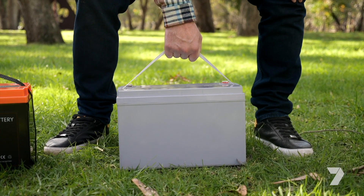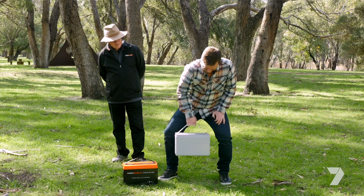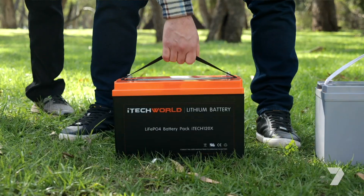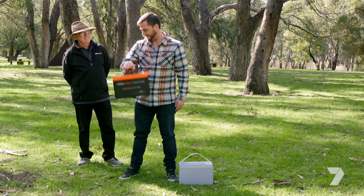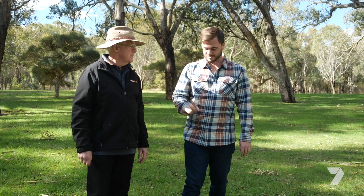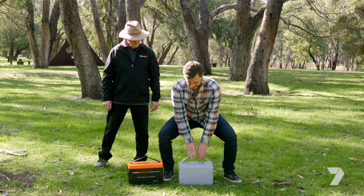Oh, that's a fair bit of difference there. It's like a toy, isn't it? Yeah. But they're not a complete waste of time — we can actually use the old one as a gym session. You could.